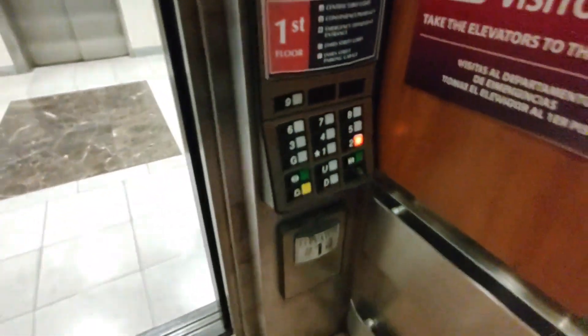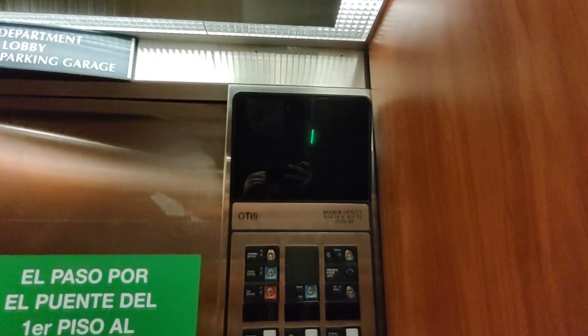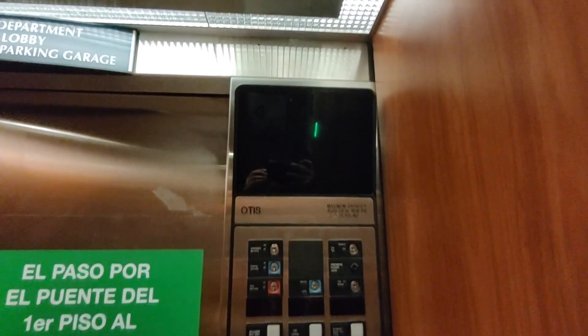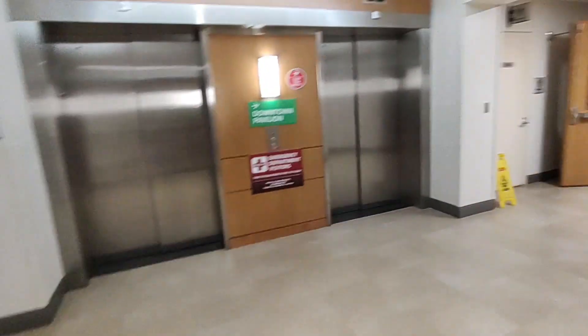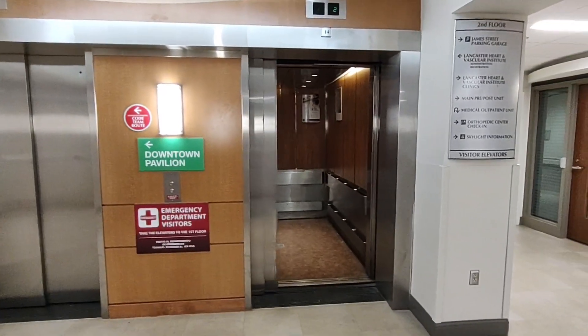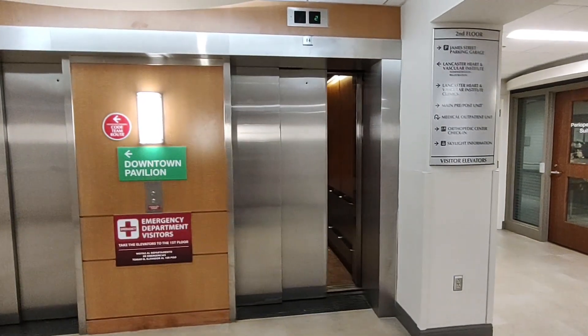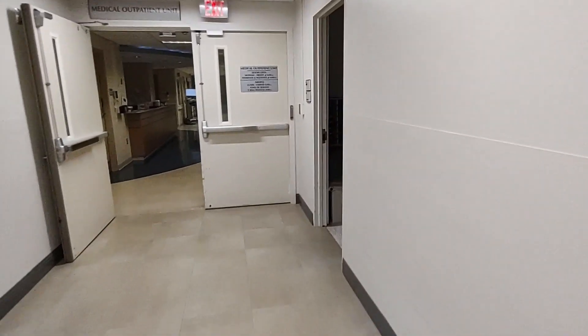Actually we're going to end it up on the 2nd floor — I want to show you something. Watch how fast this goes and stops. 7th floor, going down. Before we end the video, we'll let the elevator door close. So here goes the elevator. Before we end the video, I'm going to show you something down here.